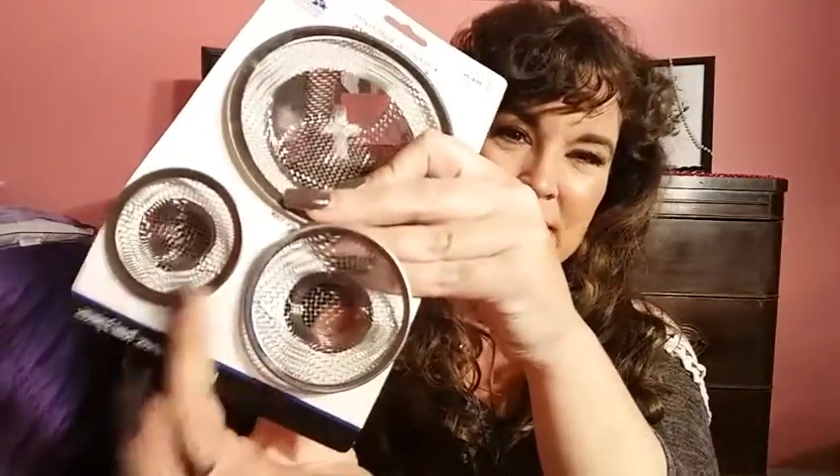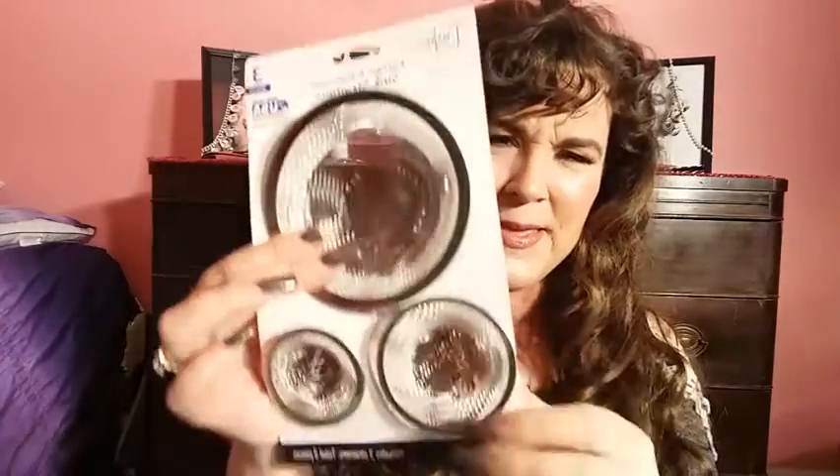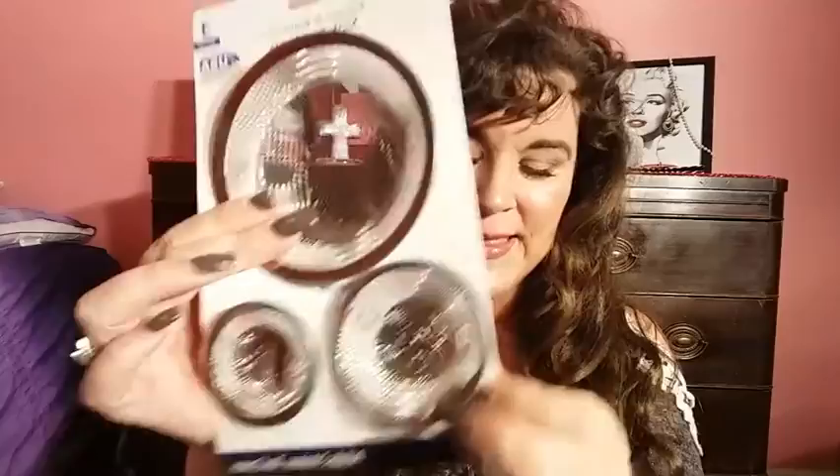I use these in my tub because when you wash your hair it clogs up the tub drain. This smaller size will probably be the one I put in my tub drain — the larger one is too big, so this smaller size is what I'll use for that.